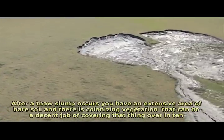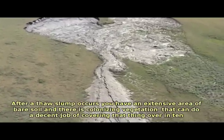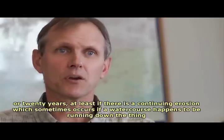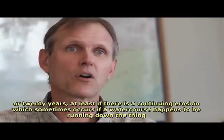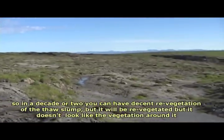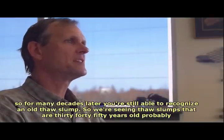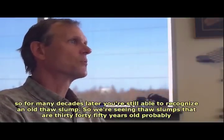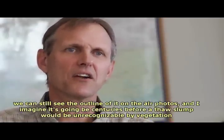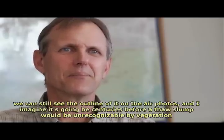After a thaw slump occurs you have an extensive area of bare soil, and colonizing vegetation can do a decent job of covering it over in 10 to 20 years — at least if there isn't continuing erosion from a water course running down it. In a decade or two you can have decent revegetation, but it won't look like the vegetation around it. For many decades later you can still recognize an old thaw slump; we're seeing slumps that are 30, 40, 50 years old and still visible in air photos. It may be centuries before a thaw slump would be unrecognizable.